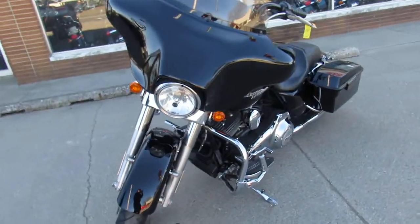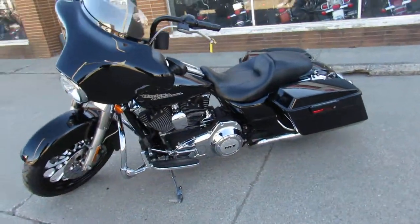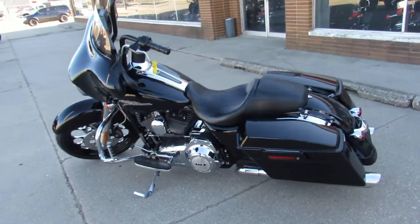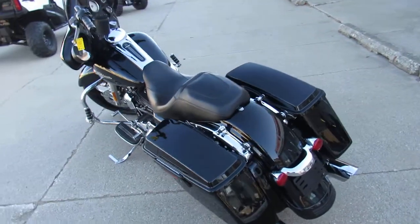It's got a 21-inch mag wheel that really makes it stand out, upgraded floorboards, mini apes, bangers, and advanced exhaust. We've got leasing programs, layaway programs, and financing programs — give us a call and we'll get it done.